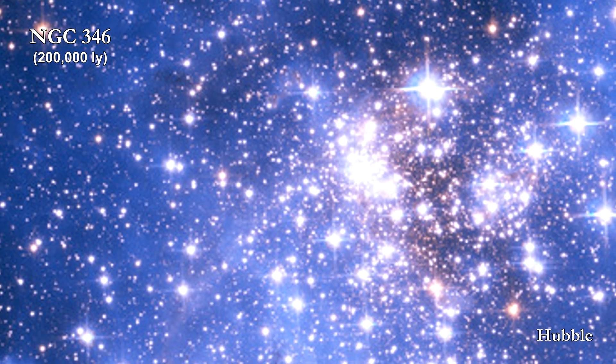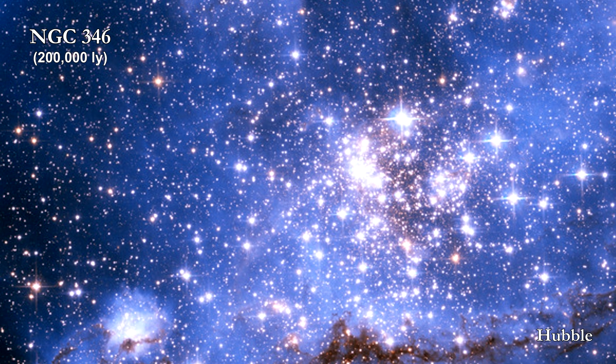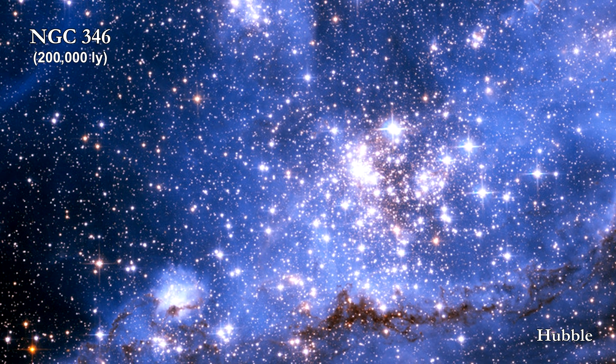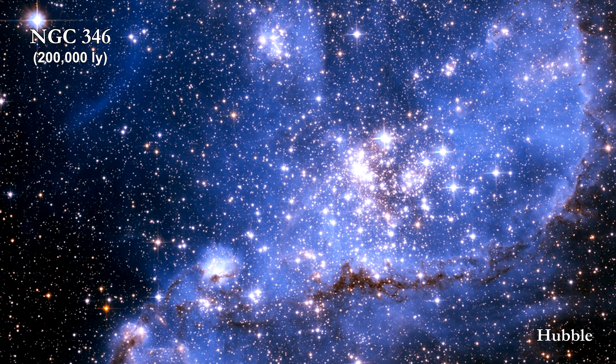In their final formation stages, after dissipating most of the envelope of dust and gas in which they formed, sun-like stars still have a mostly gaseous disk from which they continue to accrete, while the star contracts until hydrogen ignites in the core. It is in these disks that planetary systems form.